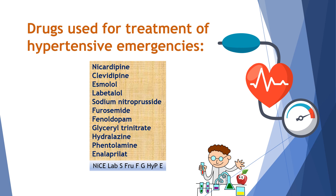GOOD means G for glyceryl trinitrate, HY means hydralazine, P for phentolamine, and E for enalaprilate.